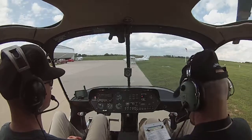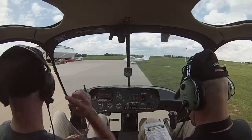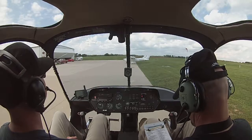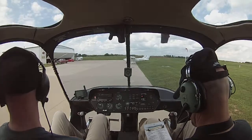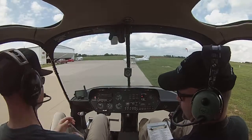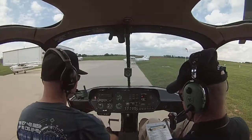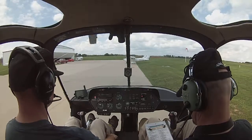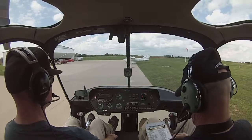Wind 300 at 4, visibility 10, 7,000 scattered, temperature 31 Celsius, 22.1, altimeter 3000. Remark: density altitude 2,800. Right-hand traffic runway 1, left-hand traffic runway 19.